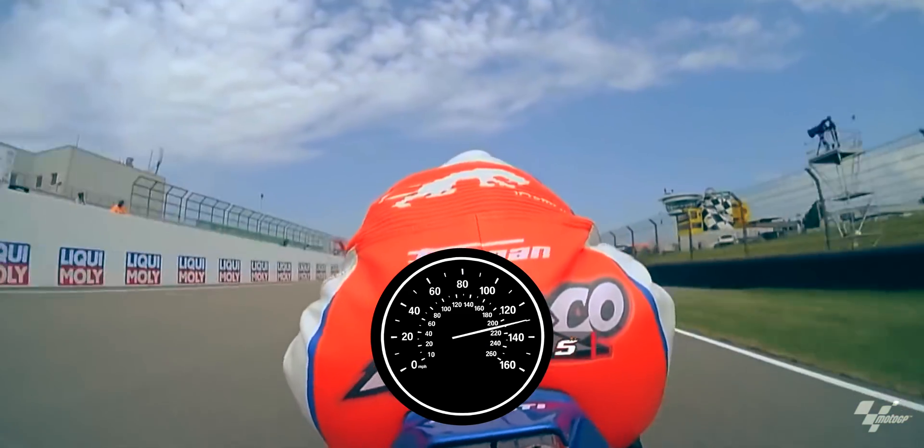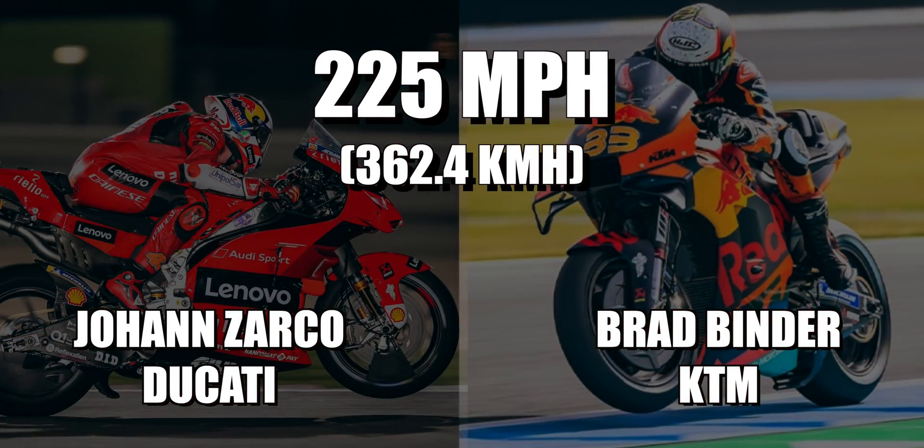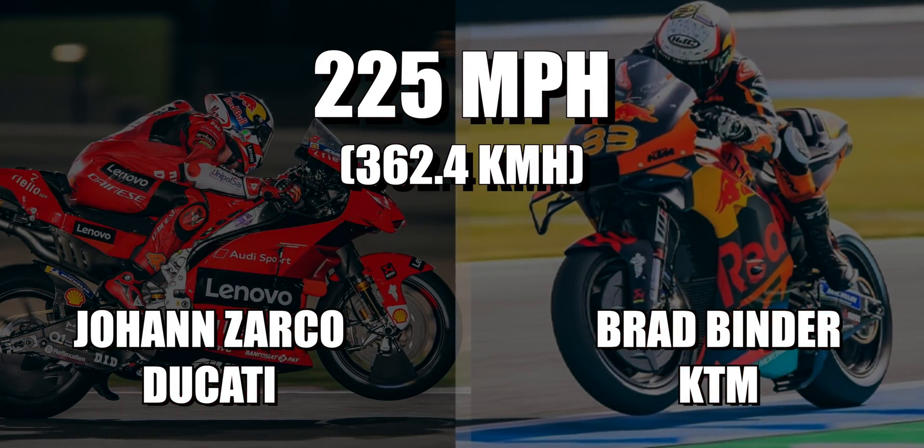The top speed record in MotoGP is currently a whopping 225 miles per hour, held by two riders and manufacturers.